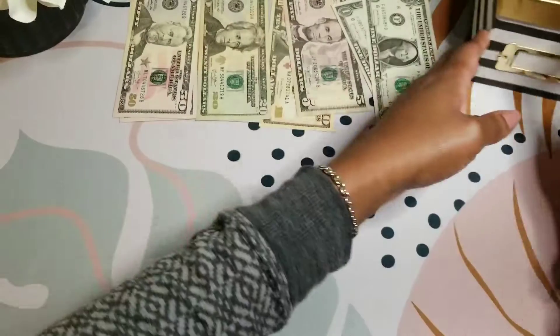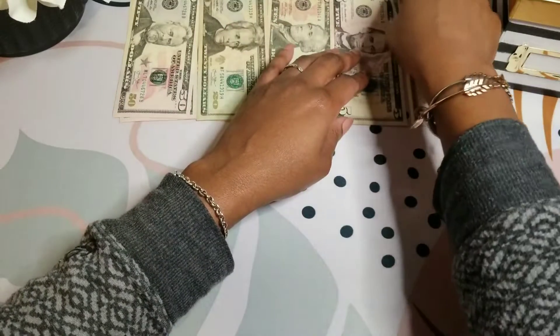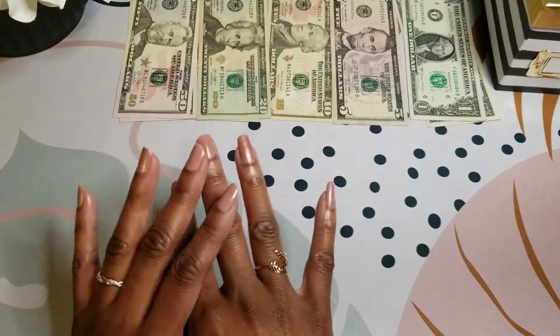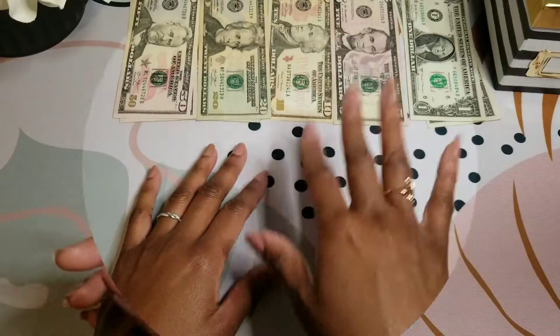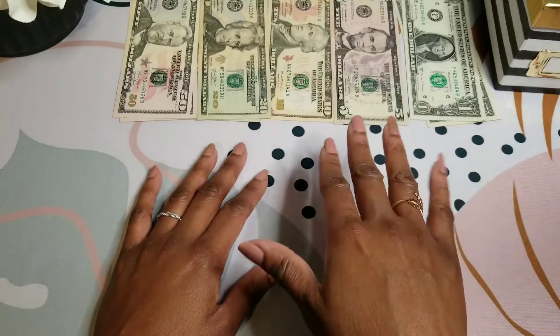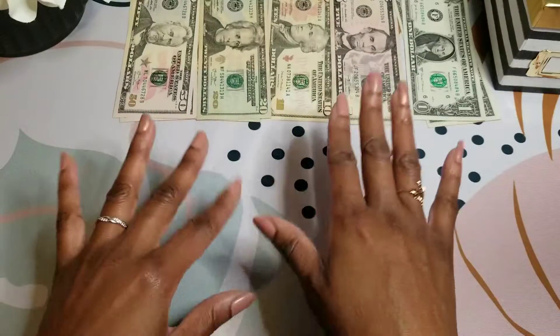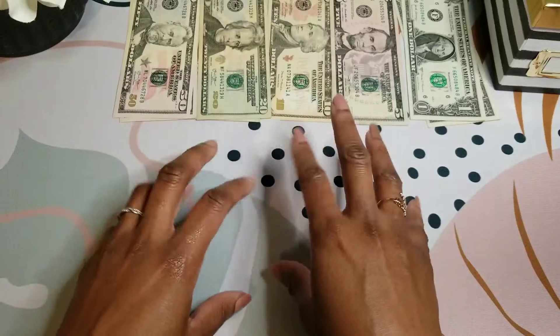I wanted to let you know that my saving challenges — I stuff them with my side hustle money, which is why I do the video separate from my regular cash stuffing. Bundles from my stockpile. I coupon and I braid hair. That's how I stuff my saving challenges.